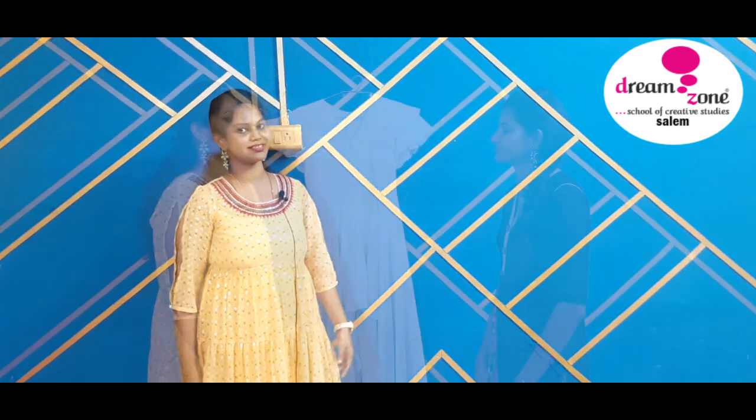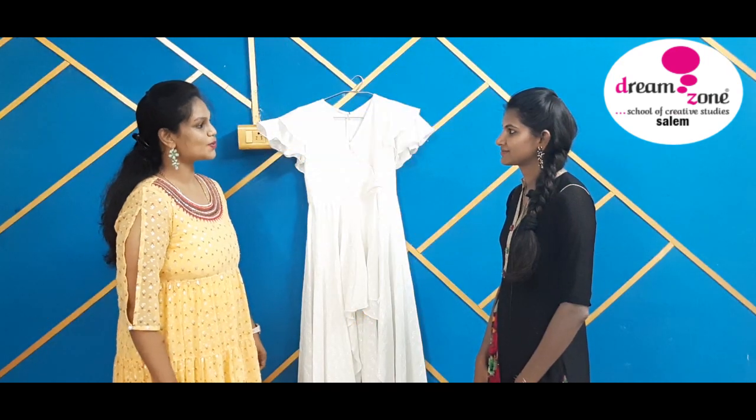Hey guys, welcome back to our channel. You're watching Dream Zone Salem. It's me, Vijay Ovia. Today's costume is about indo-western casual wear, as I told you in the previous video. If you haven't checked the previous video, we have given a link in the description box — check it out. Welcome back, Alevani!